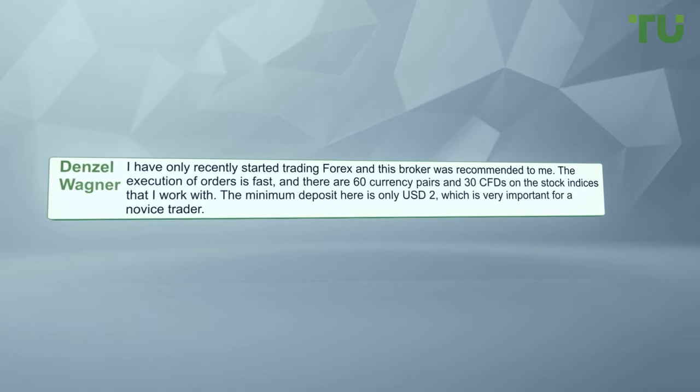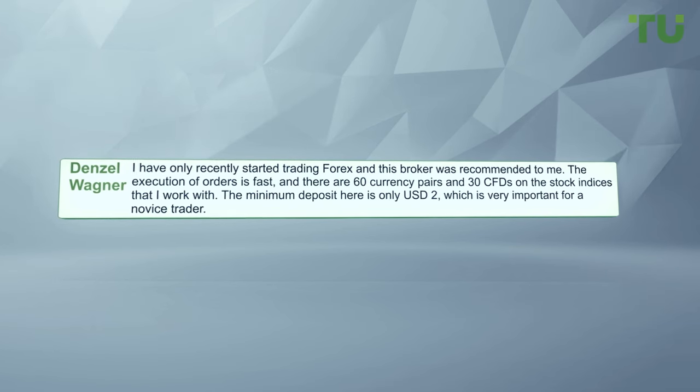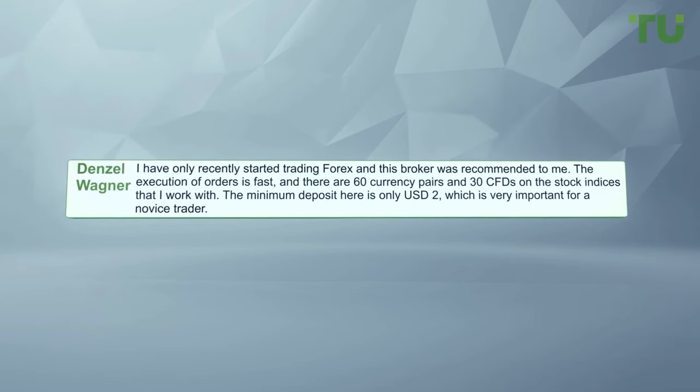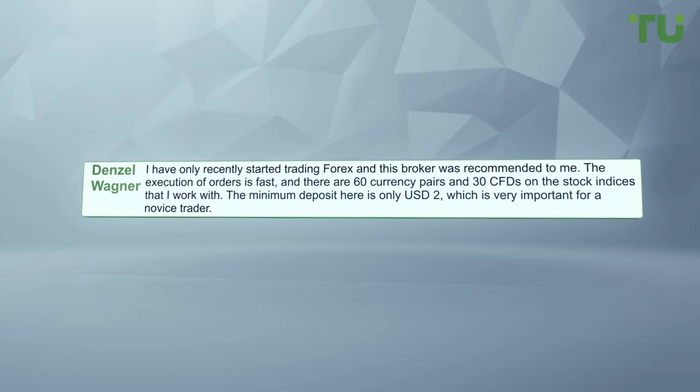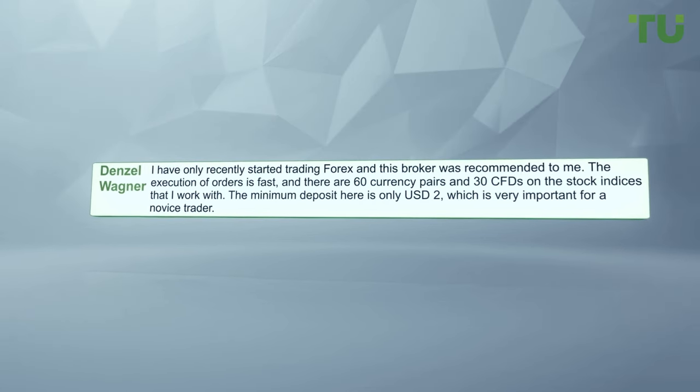The execution of orders is fast, and there are 60 currency pairs and 30 CFDs on stock indices that I work with. The minimum deposit here is only two US dollars, which is very important for a novice trader.